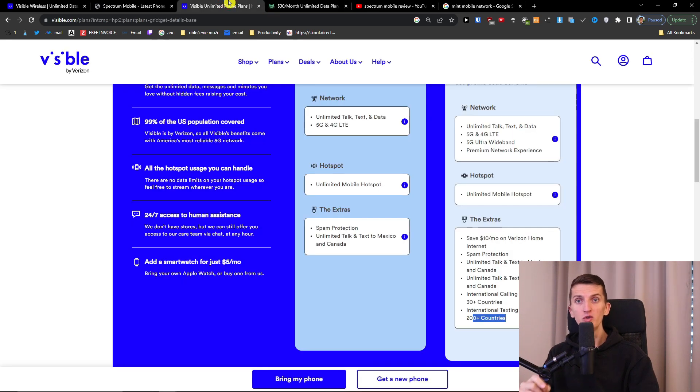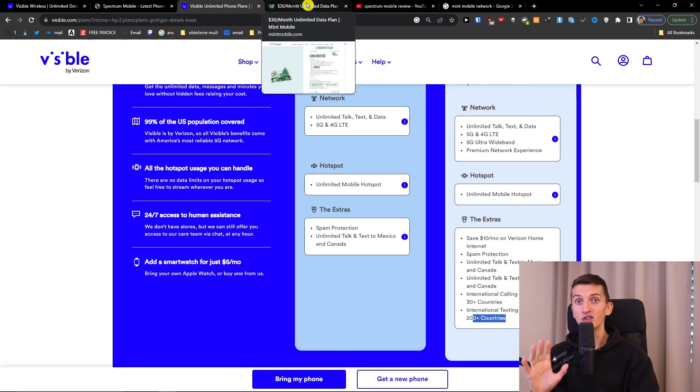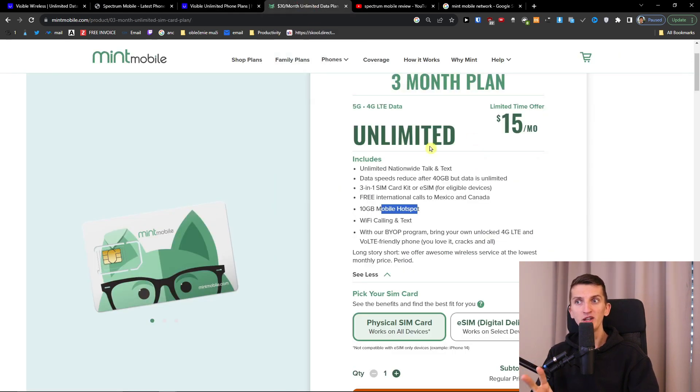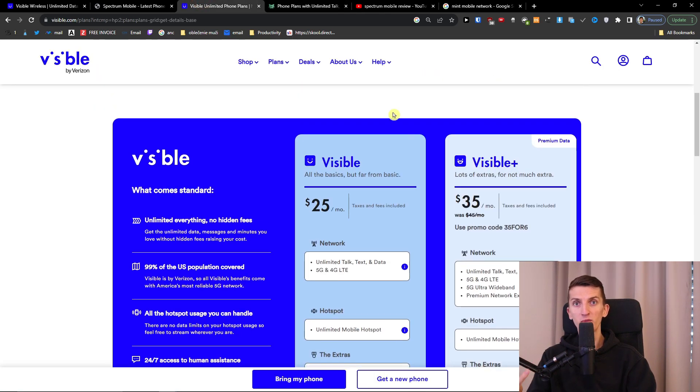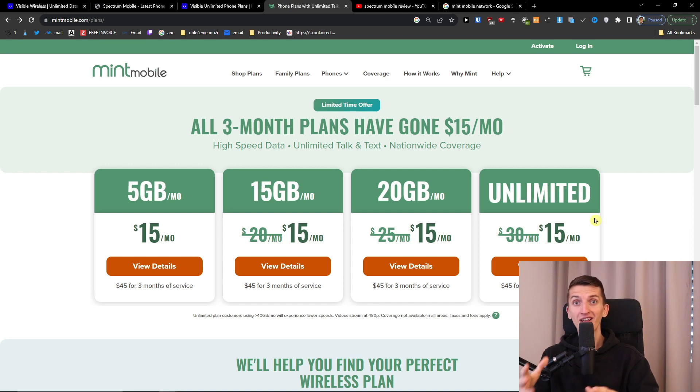Another really important difference is that you have only 10 gigabyte mobile hotspot with Mint Mobile, comparing to Visible which gives you unlimited mobile hotspot. These are two big differences. What I really like about Mint Mobile is the $15 a month — $45 for three months of service — which is amazing. So you can test it out, and it's much cheaper than Visible Plus if T-Mobile coverage is strong in your location and 40 gigabytes is sufficient.